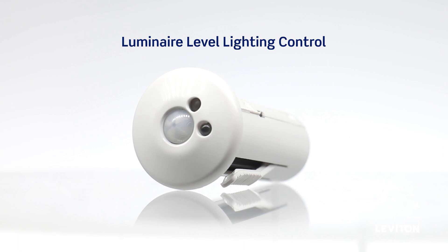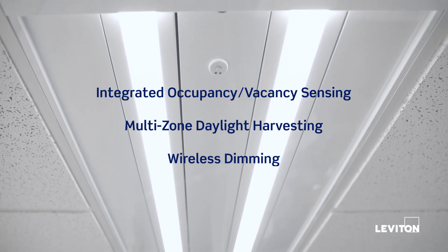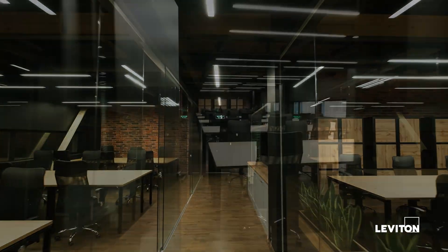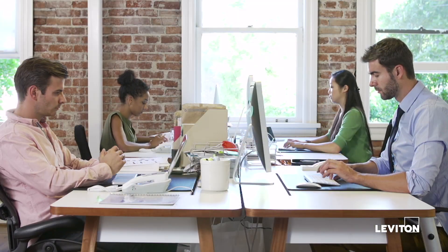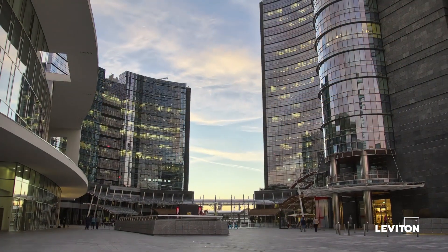Discover the flexibility and advanced capabilities of the Intellect Integrated Fixture Control System. Scalable for new and existing buildings, Intellect can be installed in one room, then expanded to an entire floor or building as budgets and business needs change.